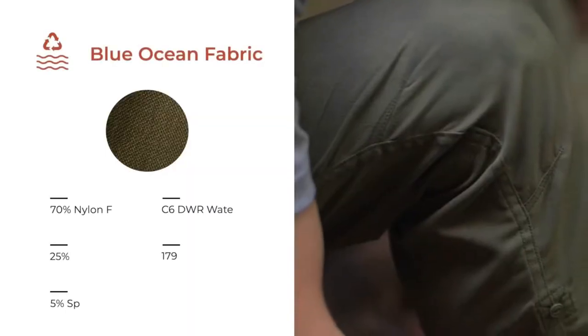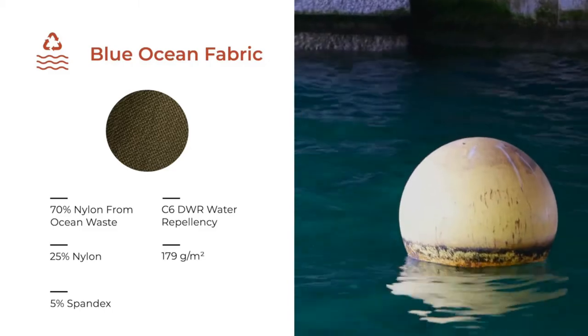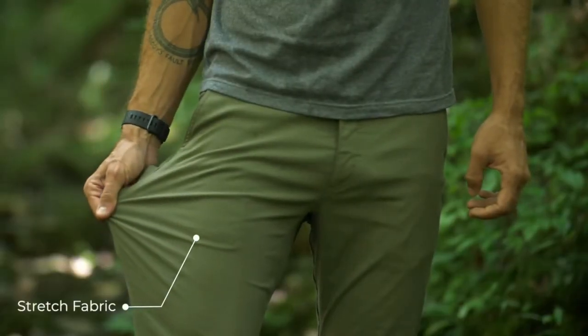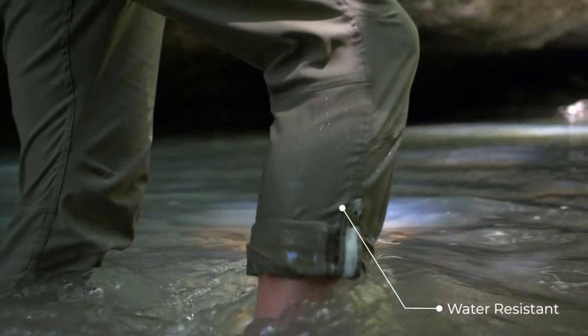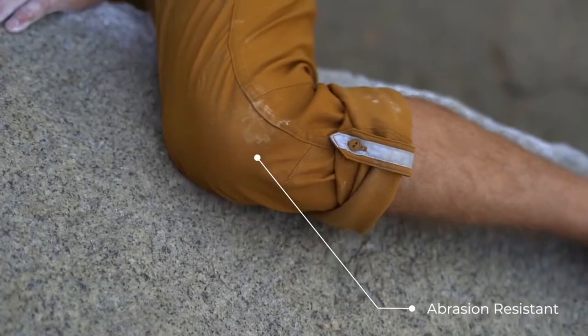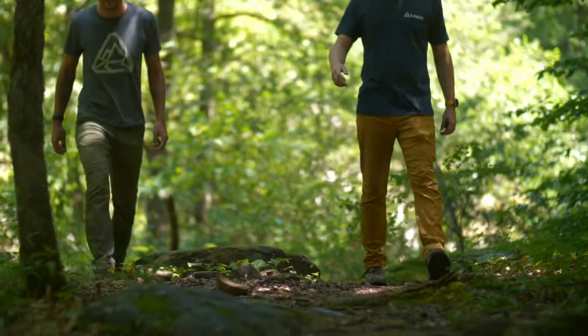It starts with our proprietary Blue Ocean Fabric, sourced from recycled fishing buoys. It's soft, stretchy, and durable. It's water-resistant, sweat-wicking, and abrasion-resistant. You'll like it because of its technical features. You'll love it because of its comfort.